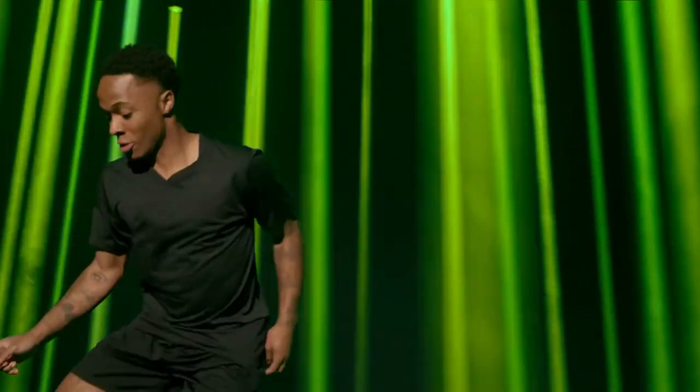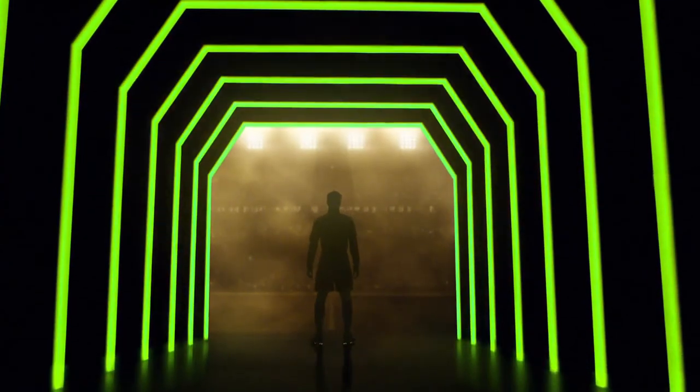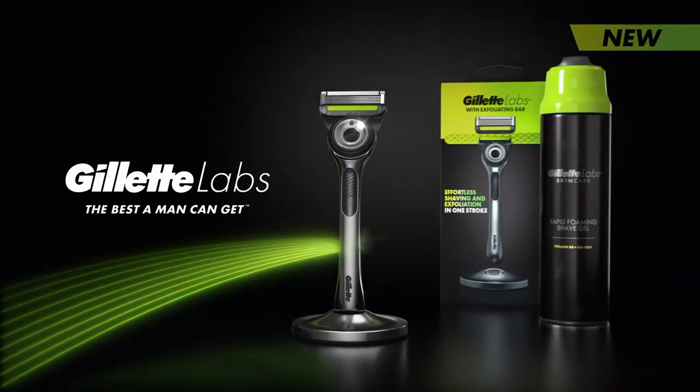Because when you start in flow, you're quicker to your best. Put your best face forward with the new Gillette Labs range. Gillette, the best a man can get.